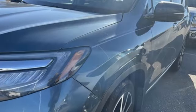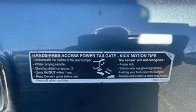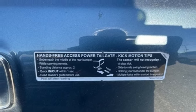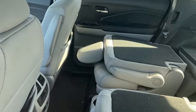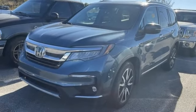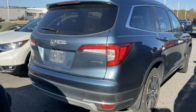V6 engine, heated leather bucket seats, integrated navigation system with voice activation, auto dimming rear view mirror, dual zone climate control, wi-fi hotspot, entertainment system with blu-ray, hands-free liftgate, memory exterior door mirror settings and automatic transmission.